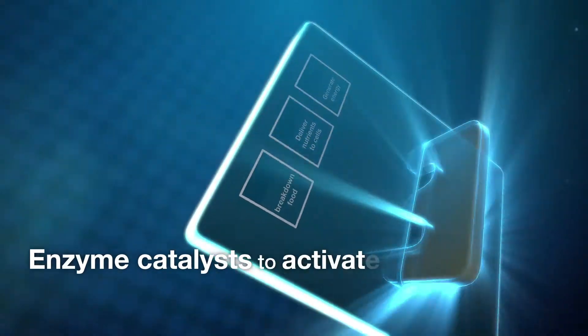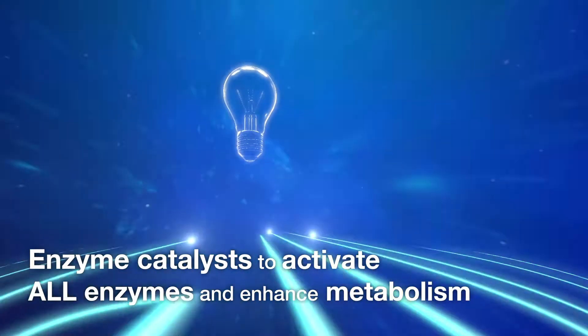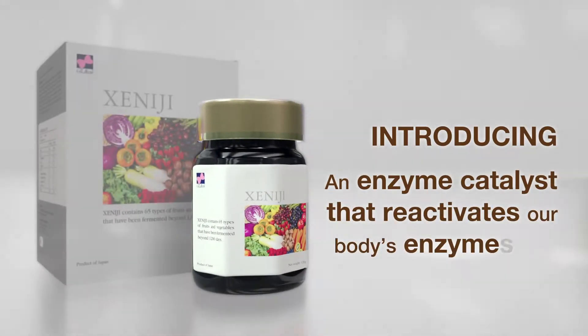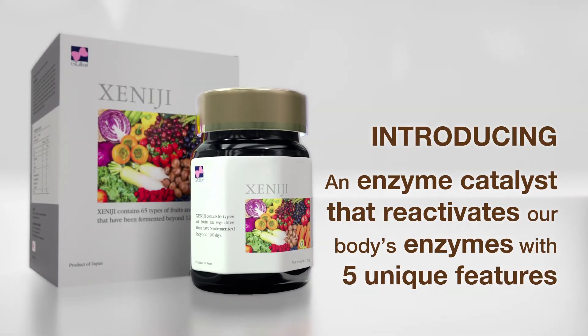Hence, we need enzyme catalysts to activate all enzymes and enhance metabolism. Introducing Xenogy, an enzyme catalyst that reactivates our body's enzymes with 5 unique features.